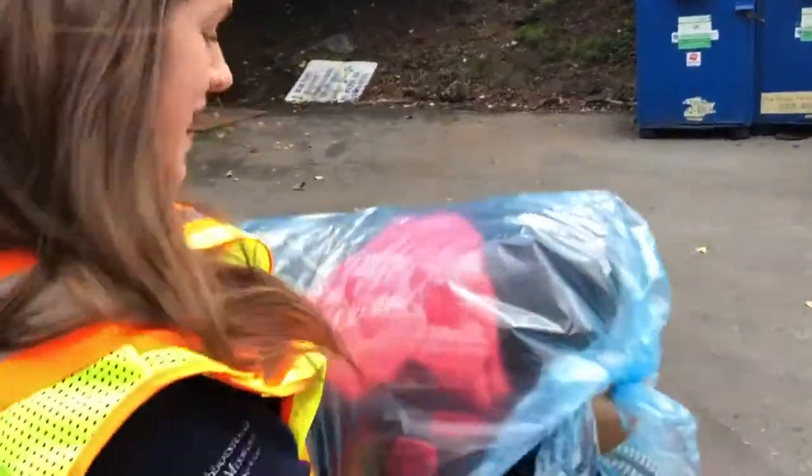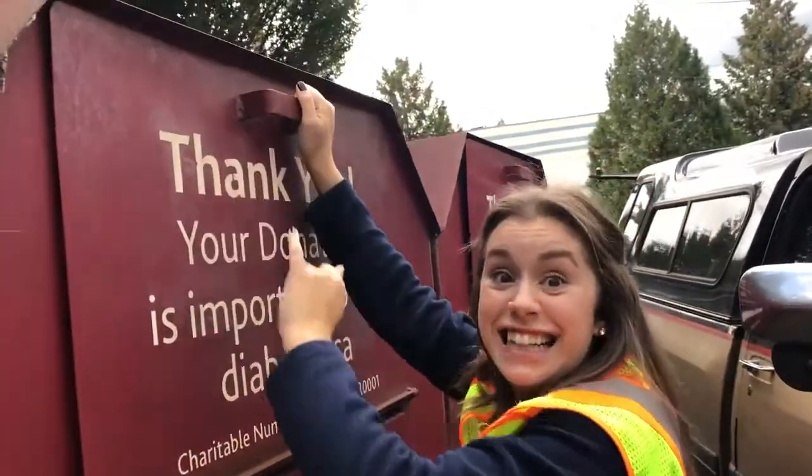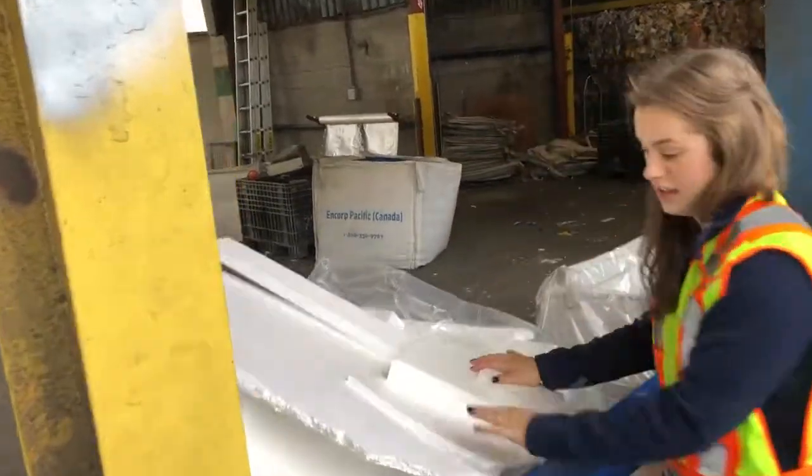Beth, what have you got there? Clothes — I finally went through my closet. They've got drop-offs here for clothes as well! Hey everyone, thank you for watching our vlog today from the Abbotsford Mission Recycling Depot. We hope you enjoyed it. A special thank you to Mallory, the Education Coordinator with Abbotsford Mission Recycling Program, who gave us a tour of the facility. We hope you guys have a good rest of your day — keep looking out for more vlogs, bye!